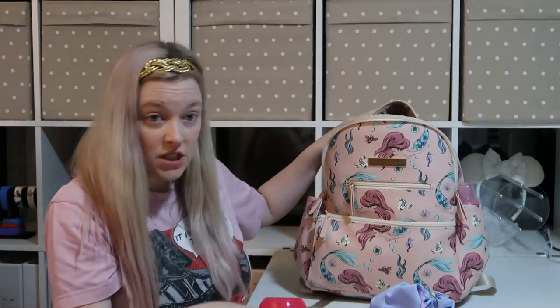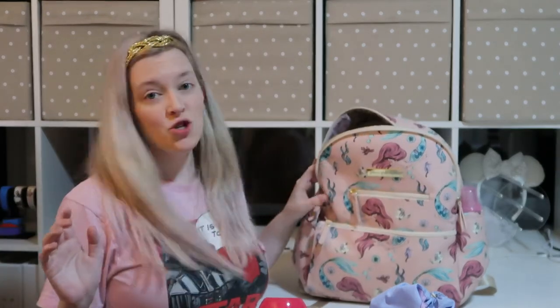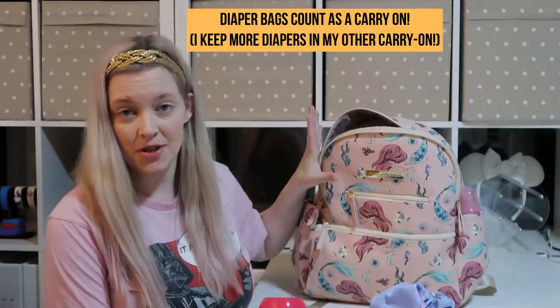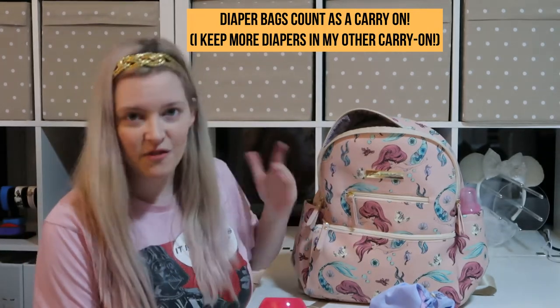That covers all the food stuff. Now let's move on to diaper supplies, because if you have under two-year-olds, you're probably dealing with diaper stuff. The way I did this is I have a carry-on bag along with the diaper bag. Remember, a diaper bag does count as a personal item, so if you're bringing a carry-on, this is your personal item — unfortunately it's not free. So I packed as little as possible in this bag.